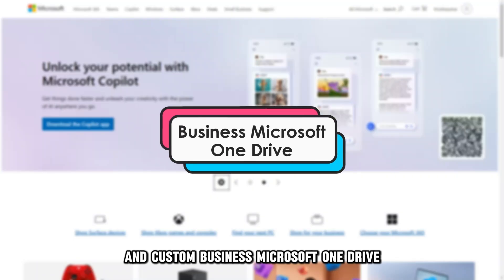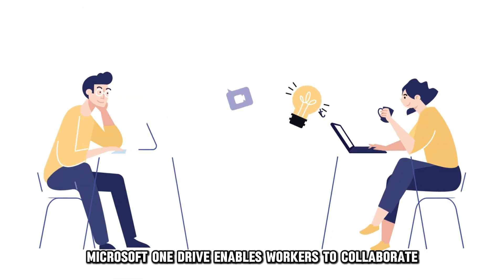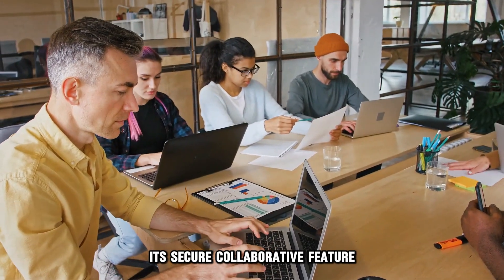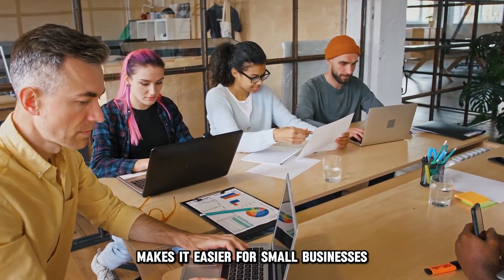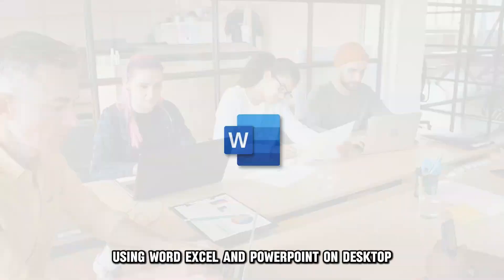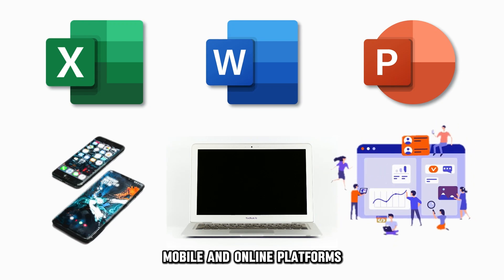Microsoft OneDrive, best for cloud storage, collaboration, and sharing. Microsoft OneDrive enables workers to collaborate both inside and outside your company. Its secure collaborative feature makes it easier for small businesses to work simultaneously on a single project using Word, Excel, and PowerPoint on desktop, mobile, and online platforms.